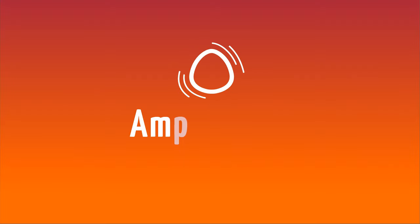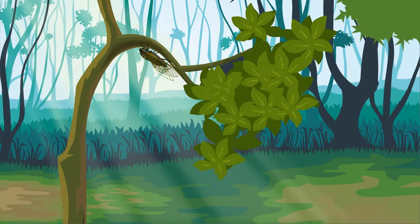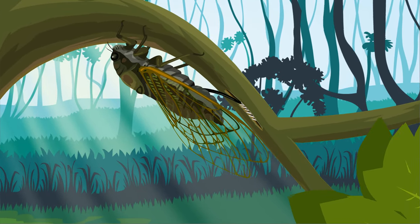Cicadas are best known for the loud sounds they make. Today in this episode we will see how they make this ear-splitting sound. But first, let's take a brief look at the cicada lifecycle. After mating, a female cicada lays eggs.